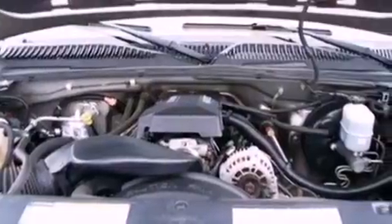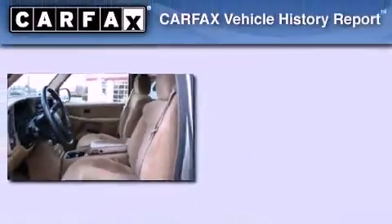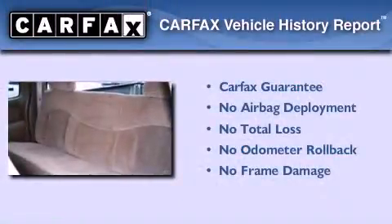Features include an engine immobilizer theft deterrent system, tinted glass, an anti-lock braking system, side curtain airbags, and an auxiliary power outlet. Not to mention that this Chevrolet qualifies for the Carfax buyback guarantee.